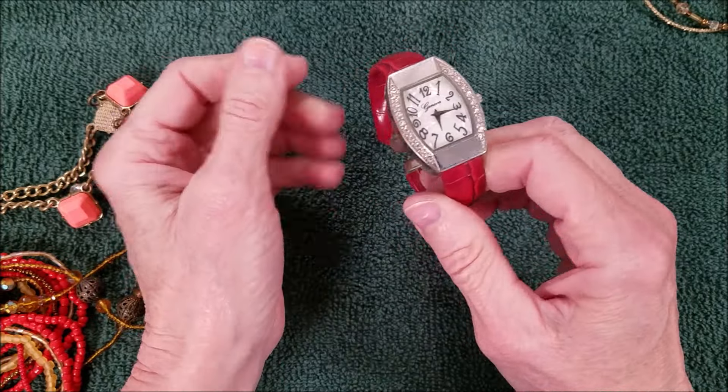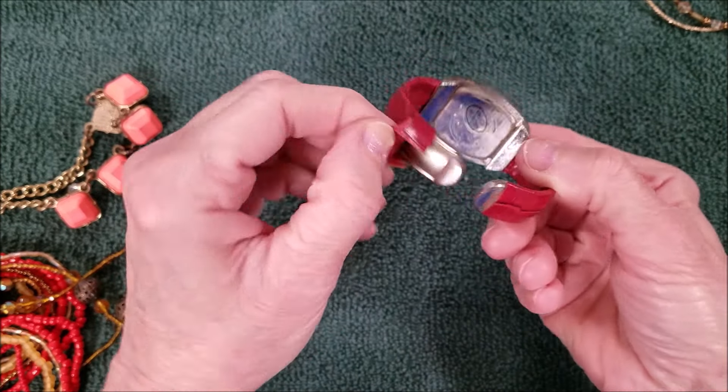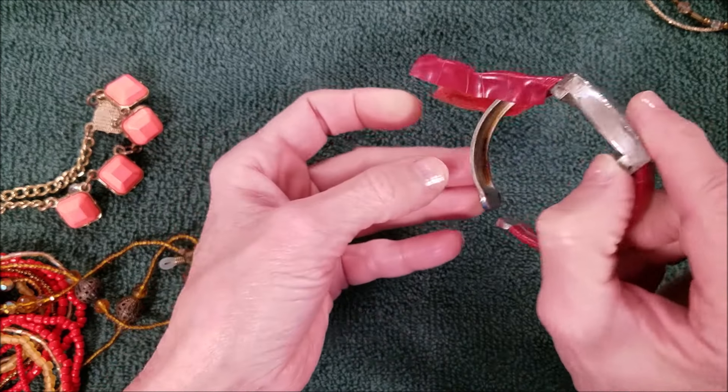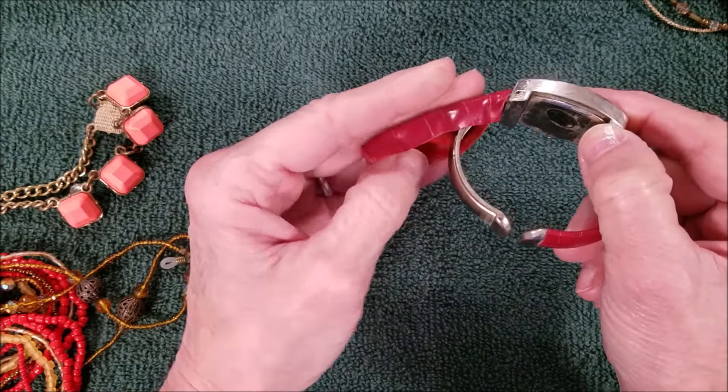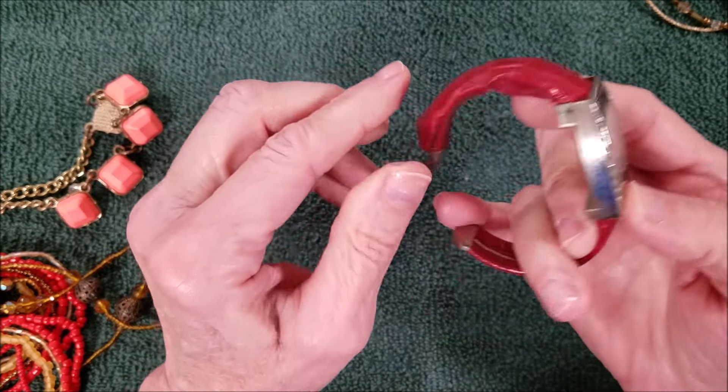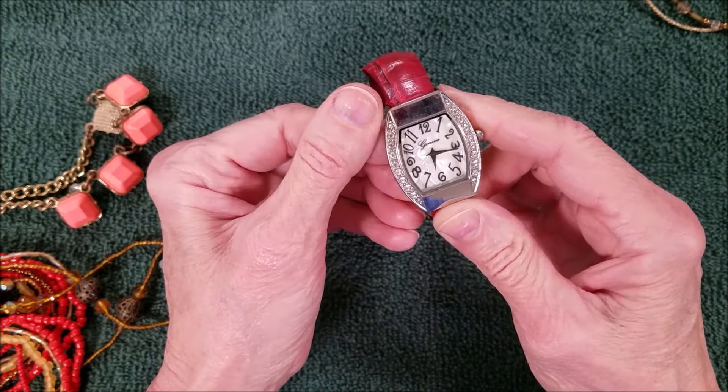Oh — Geneva! It's in bad shape. Well, that's what it looks like underneath. But if we clean the glue off of it and just wear it as a silver band, all the rhinestones are there.